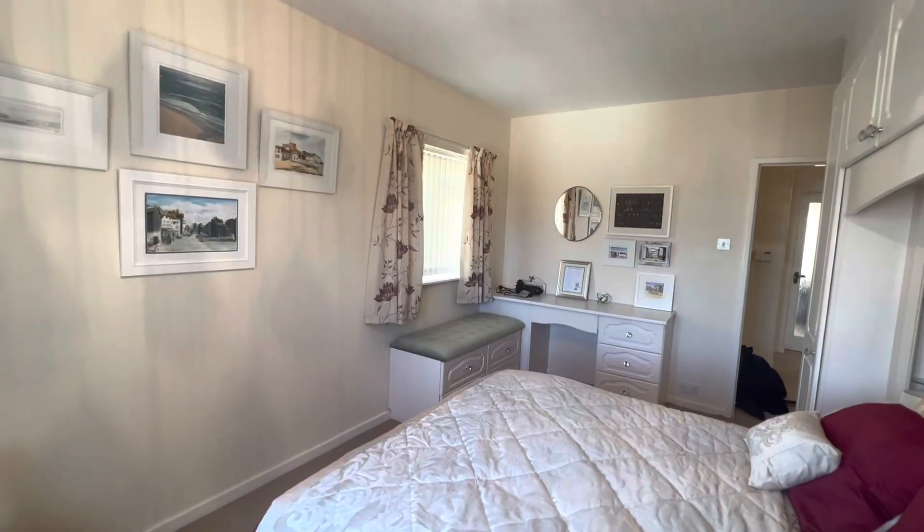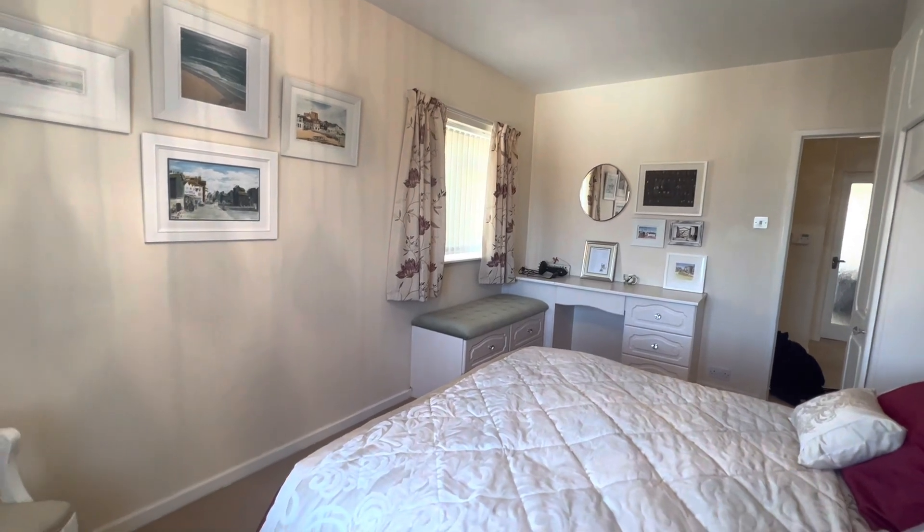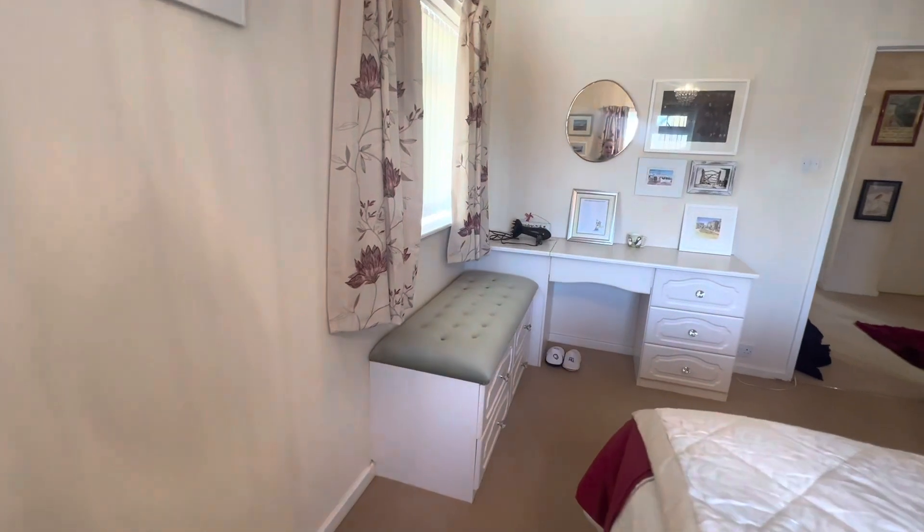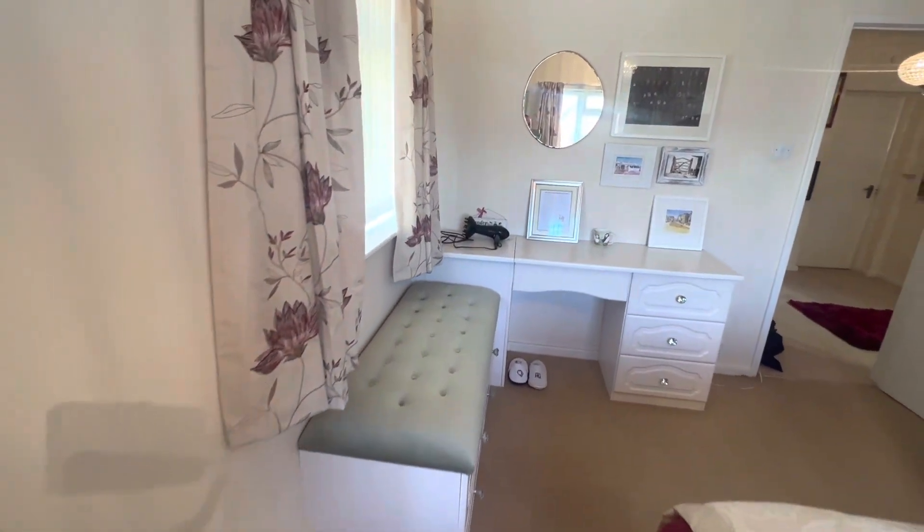The property has double glazing and electric heating throughout and you've also got that little desk area and seat that is also built in.